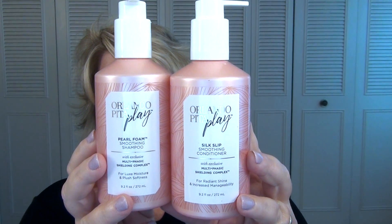I have another shampoo and conditioner — this is from Orlando Pita Play. It's the Pearl Foam Smoothing Shampoo and the Silk Slip Smoothing Conditioner. These were sent to me in a PR package and I really did enjoy them. One thing I particularly enjoyed was that the scent was very grown up — it wasn't super fruity or floral, just a nice grown-up scent. It did a really nice job on my hair. Out of everything sent in that PR kit, these were the things I actually used up. They are available at Ulta.